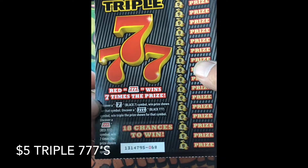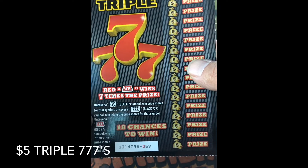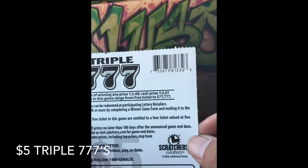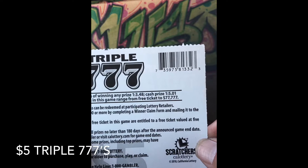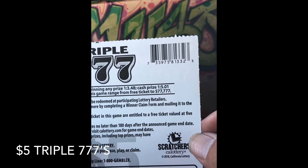Uncover a black seven to win that prize, triple seven to triple the prize, three red sevens for seven times the prize. Odds on this Triple Seven for winning any prize: one in 3.48; cash prize one in 5.01.